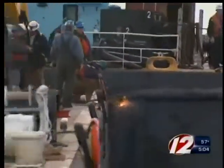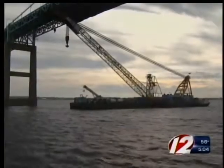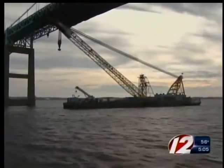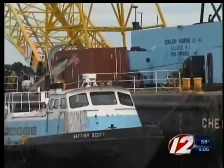The barge had about 2,400 gallons of diesel fuel on board when it sank. A small amount seeped out, creating a sheen on the bay. Experts tell us the environmental damage so far has been minimal.